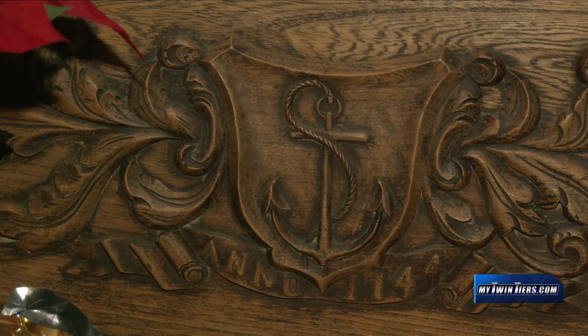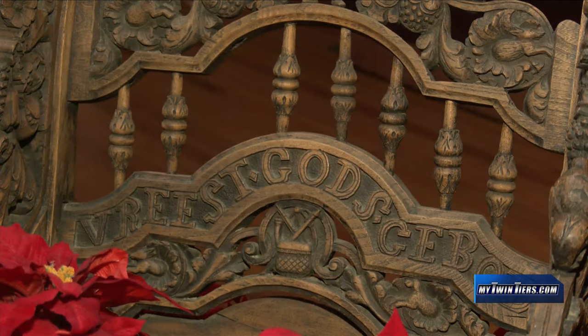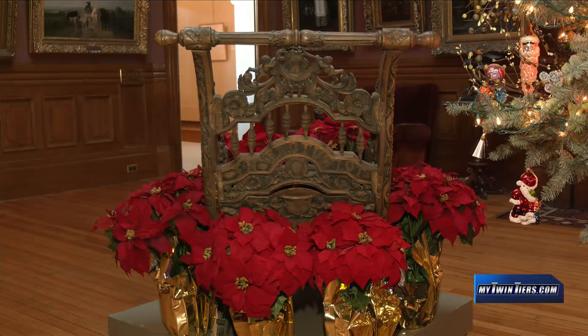A carving on the side says it's from 1744. On the backrest, the museum says a Dutch phrase translates to 'fear God's commands.' On the other side, another phrase translates to 'accept your destiny.'